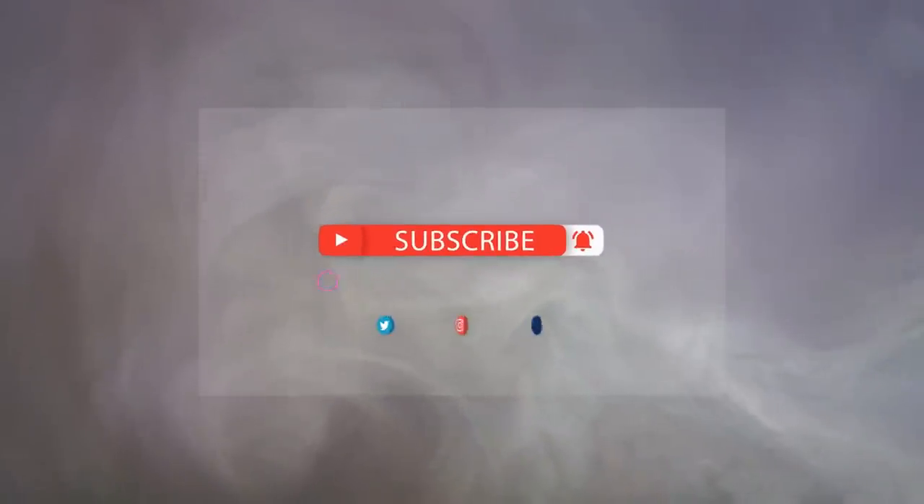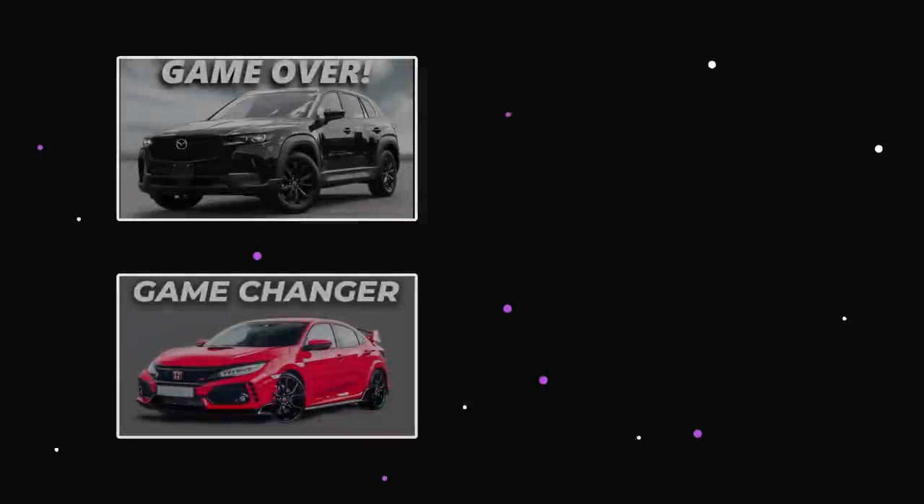Also, before you go, make sure you leave a like and subscribe to our channel for more amazing updates on your favorite cars. Thanks for watching, and I'll see you in the next one.